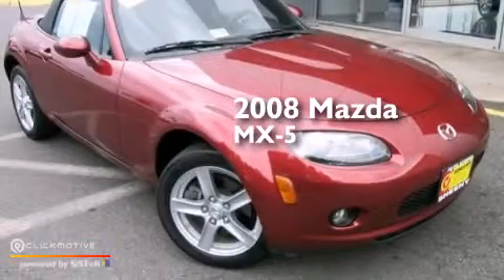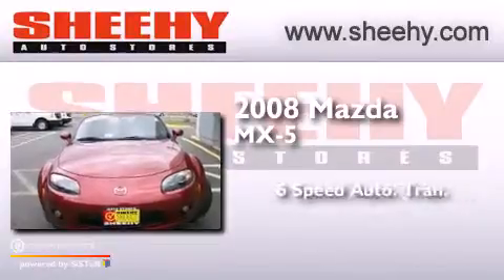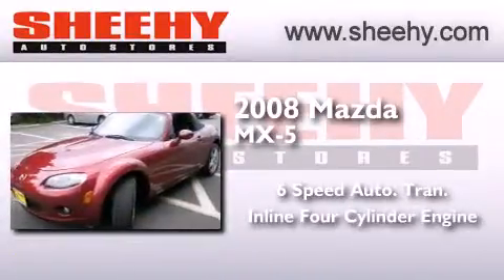This is a 2008 Mazda MX-5. This convertible has a 6-speed automatic transmission and an inline 4-cylinder engine.